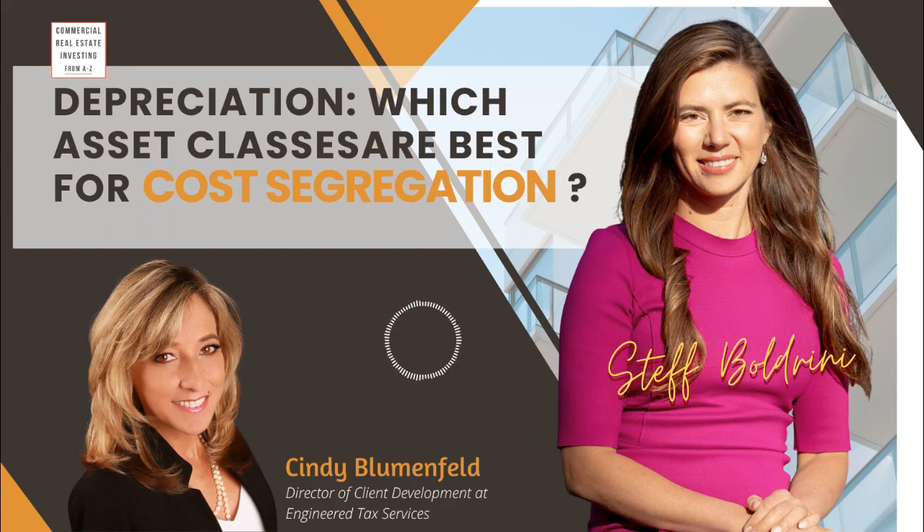Welcome to the Commercial Real Estate Investing from A to Z podcast. I'm your host, Steph Boldrini. We provide straightforward information by bringing excellent guests with real-world experience in all topics related to commercial real estate investing. In today's episode, we are covering cost segregation — with everyone needing last-minute depreciation, I thought it would be a great idea to discuss cost segregation, the pros, how you can approach it, which classes may be better for bonus depreciation, and is it here to stay? We are chatting with Cindy Blumenfeld.